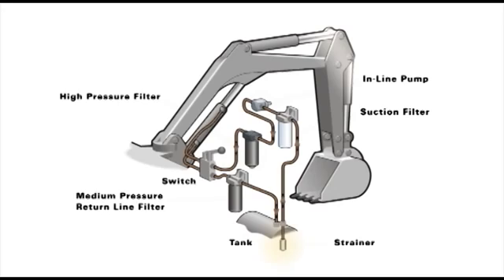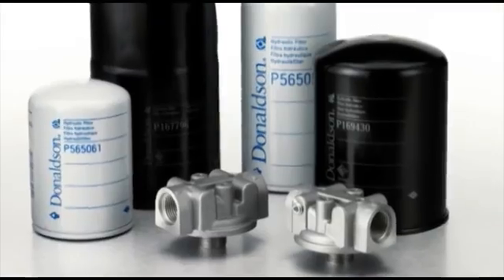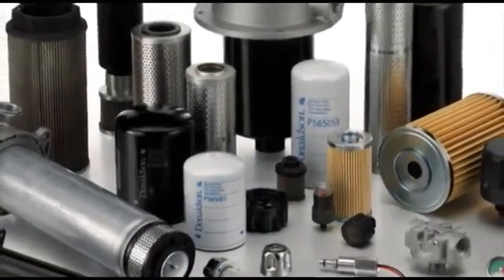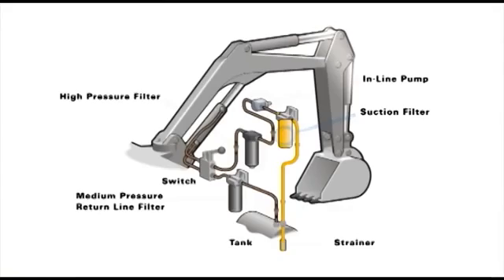Looking at this animated hydraulic circuit, note how the oil is drawn through a strainer in the tank, which removes larger debris. The oil then goes onward into the low-pressure pump-protecting suction filter. Low-pressure filters are the most commonly used type in a hydraulic circuit. Donaldson has a broad product line of low-pressure spin-on, cartridge style, and in-tank filters for solving filtration challenges in virtually any application.